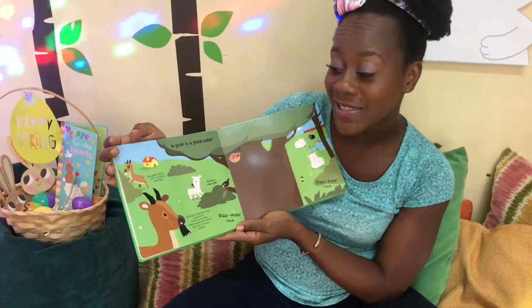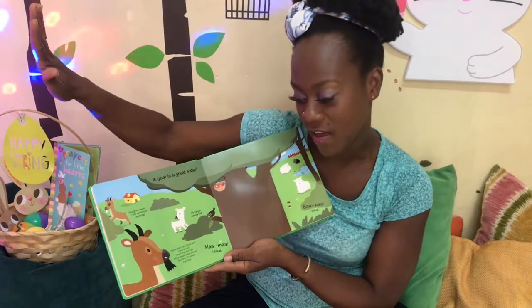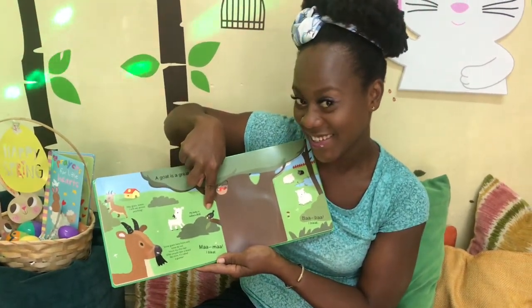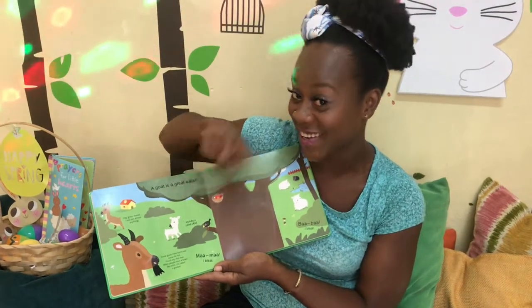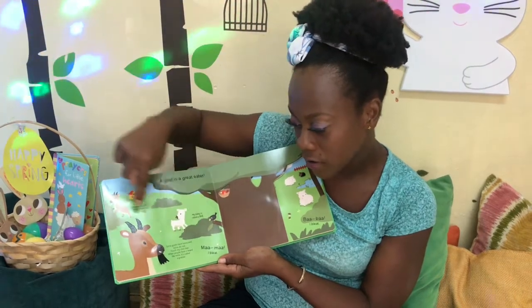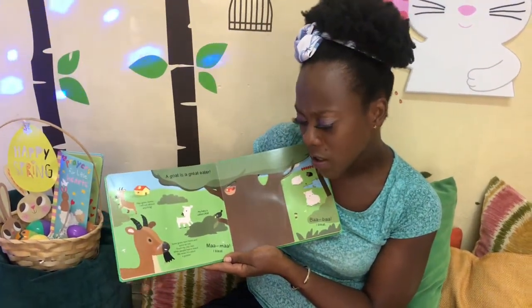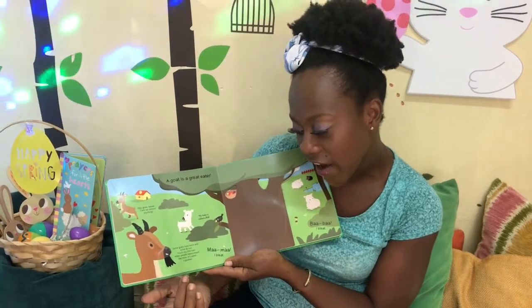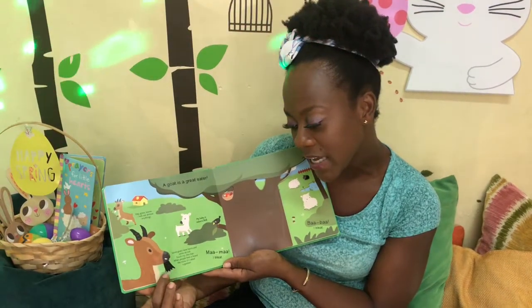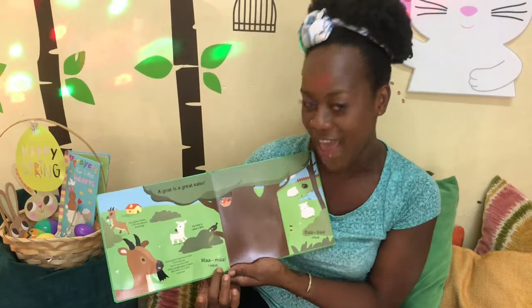A goat is a great eater. Hey! Grass, leaves — I will eat almost anything. My baby is called a kid. Who else is called a kid? Are you called a kid? Some goats have horns, look, some do not. Touch my chin hair. When people have a beard like mine, it's called a goatee. Meh meh, I bleat.